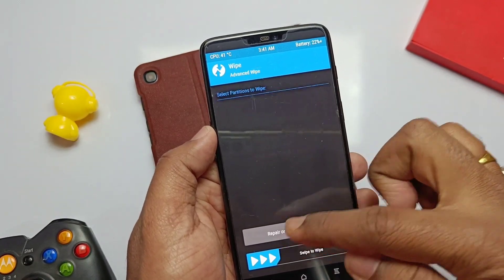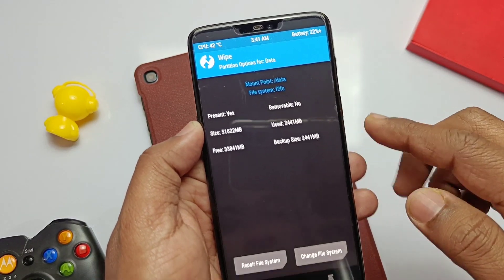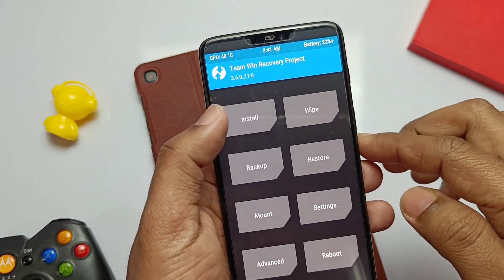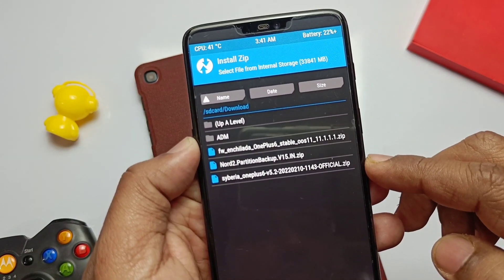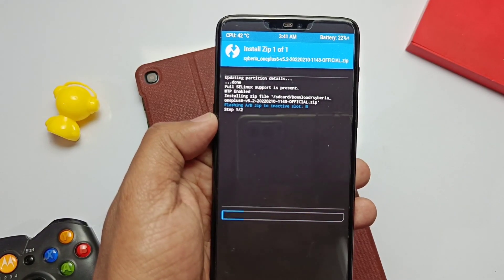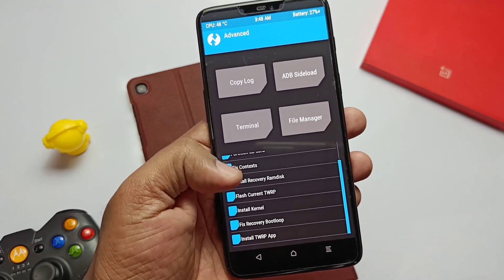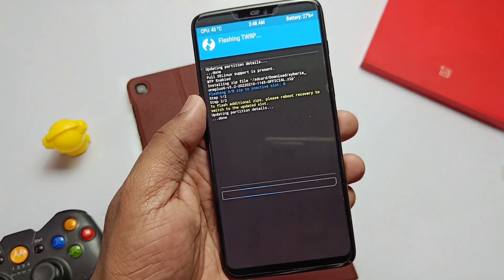Boot into TWRP 3.6 using the advanced reboot option in the power menu. I already have the F2FS data partition set up — I always recommend switching to it because it avoids the encryption issue in TWRP. Now tap Install, locate the Siberia ZIP, and flash it. After that, go to the advanced option and tap 'Install Current TWRP'.